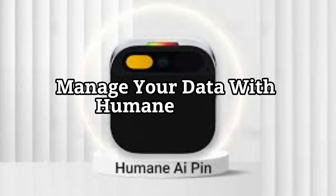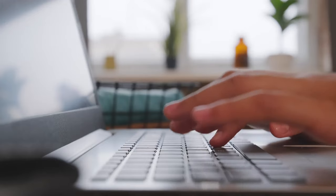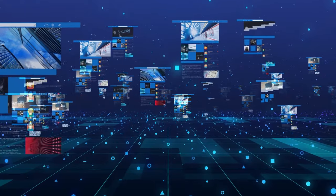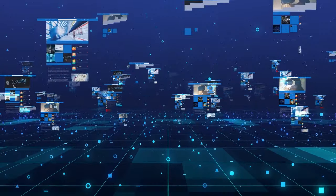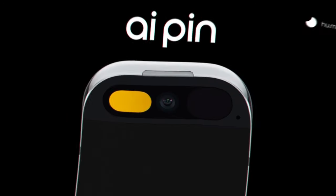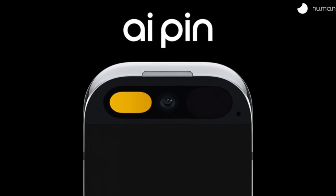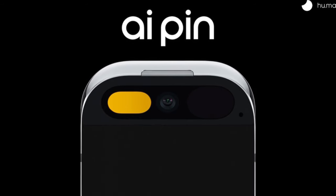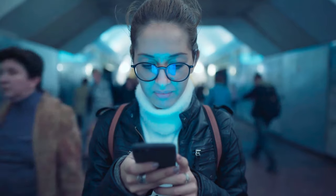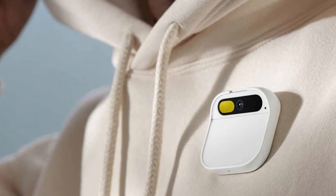AI Pin connects to Humane.center, a platform that lets you access and manage your data. You can see your photos, videos, notes, and more on Humane.center and share them with others if you want. You can also customize your AI Pin settings, preferences, and services on Humane.center. When you buy AI Pin, you will get an invitation to join Humane.center via a secure portal, where you can set up your device and start your journey with AI Pin.